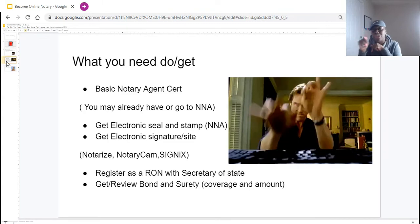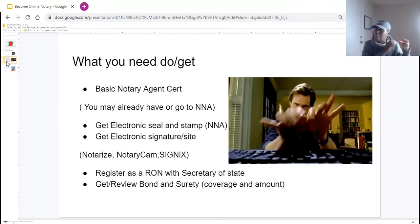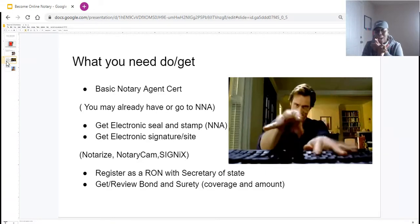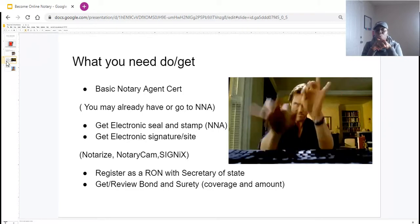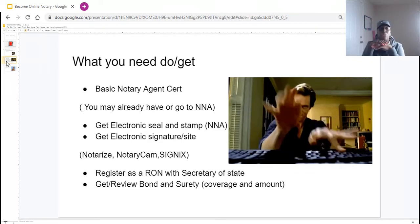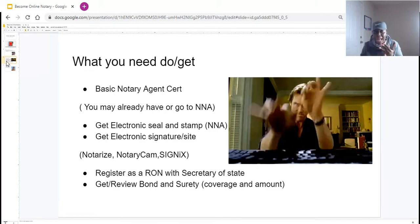For those of you who are already notaries, you know you had to purchase your notary seal and stamp — but now they're asking you to get an electronic version of that seal and stamp. You're also going to need an electronic signature that verifies you are the one notarizing documents in your state. You can use platforms like Notarize, Notary Cam, and Signix. Notarize is very popular, however it only services four states — I believe Florida, Nevada, Virginia, and one other state.